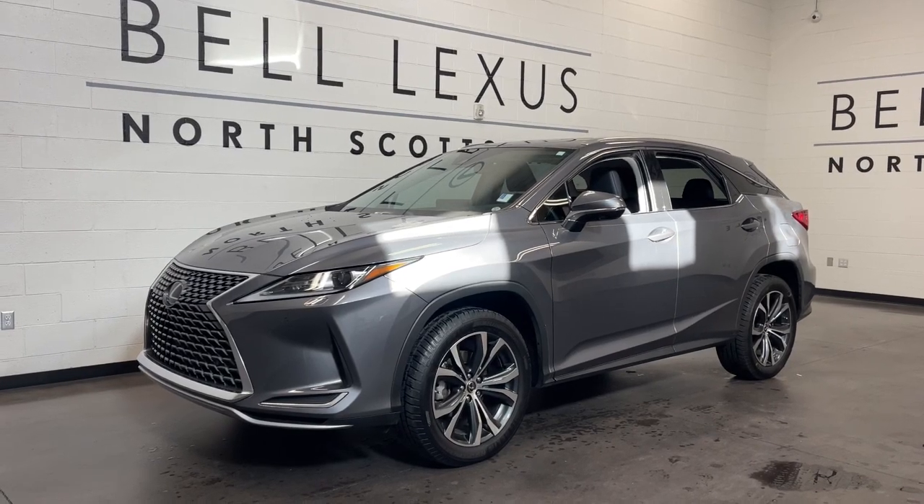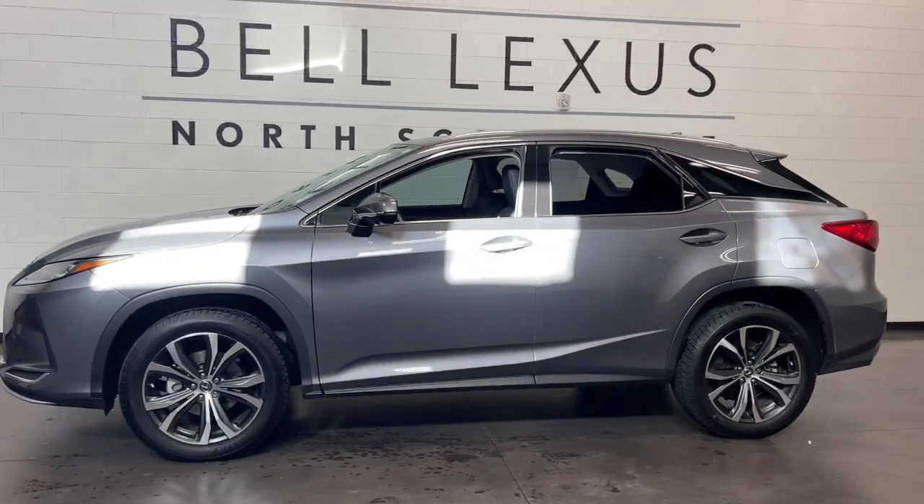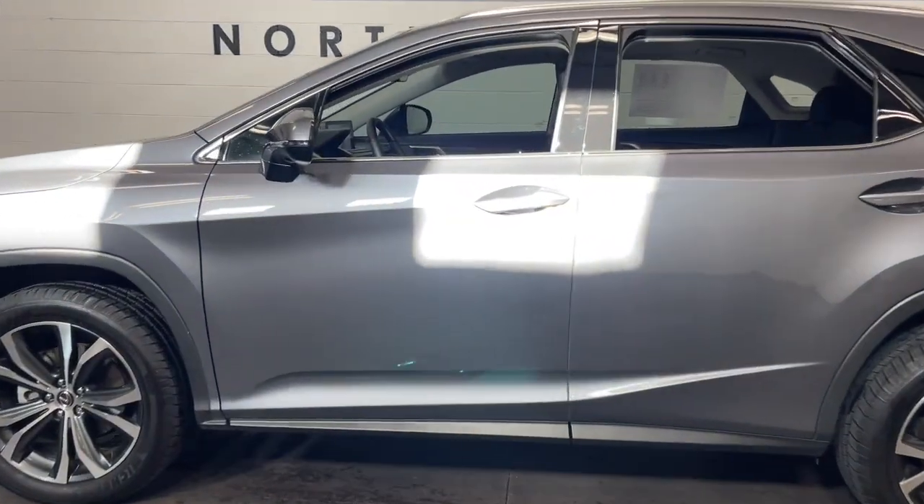You will love the features of this 2022 Lexus RX. With less than 20,000 miles on the odometer, this vehicle provides excellent value.